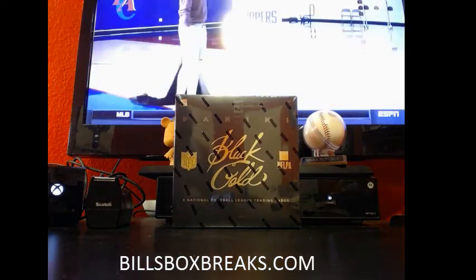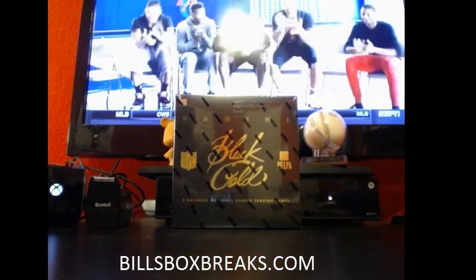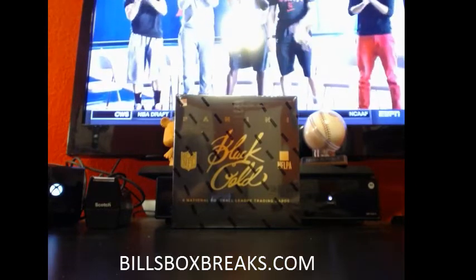Alright guys, Bill from BillsBoxBreaks.com. We're doing box number 8, eBay style, 2014, a black and gold football one.